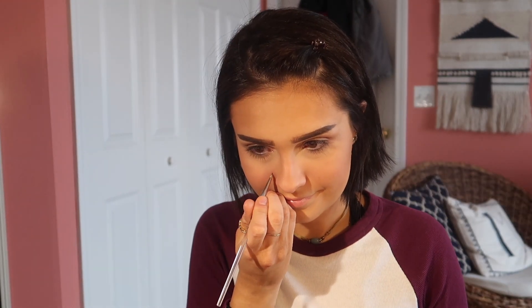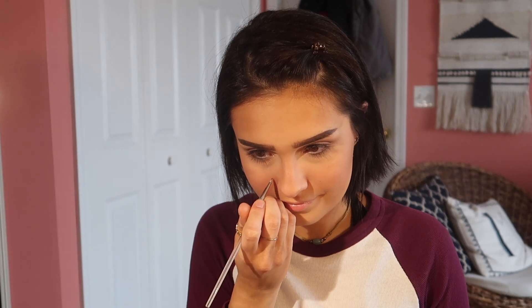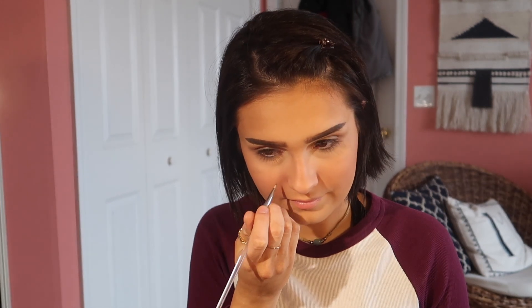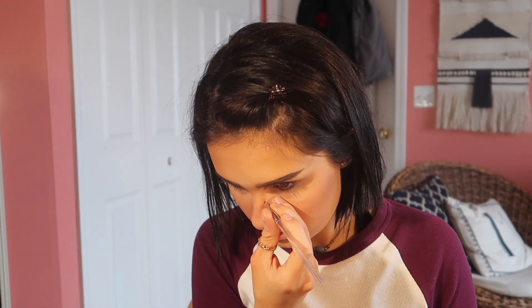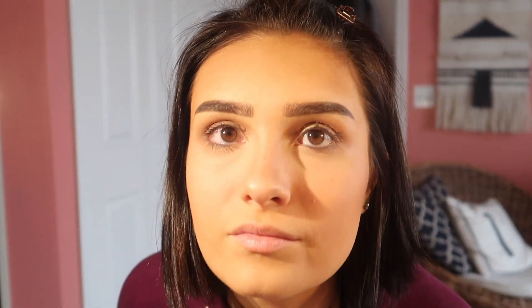Now I'm putting on fake freckles. I love fake freckles for the summertime — it's cute, the sun's out, my freckles are out, I'm feeling good. Then for highlight, this is my favorite highlighter by Becca.